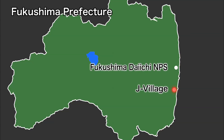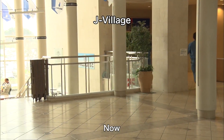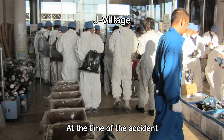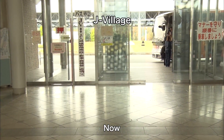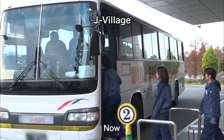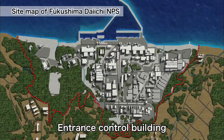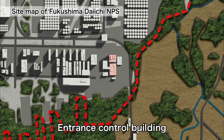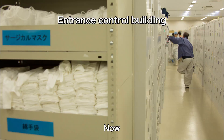This is J-Village at the time of the accident. It was the frontline operation base for all workers to change into protective clothing before going inside the site. Now workers can stay in their work uniforms and enter the power station directly by bus. Workers change into protective clothing and put on a mask in the entrance control building located within the power station.